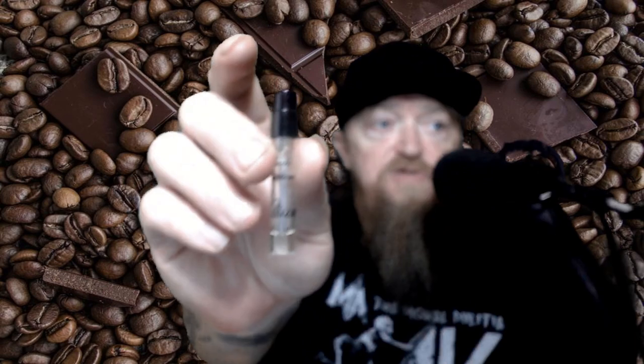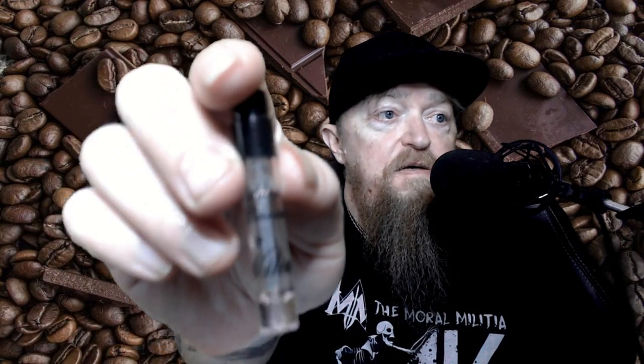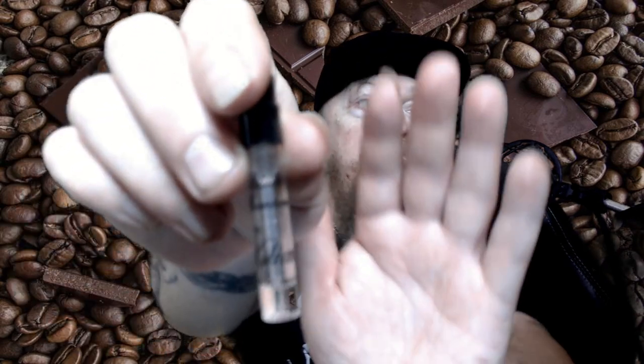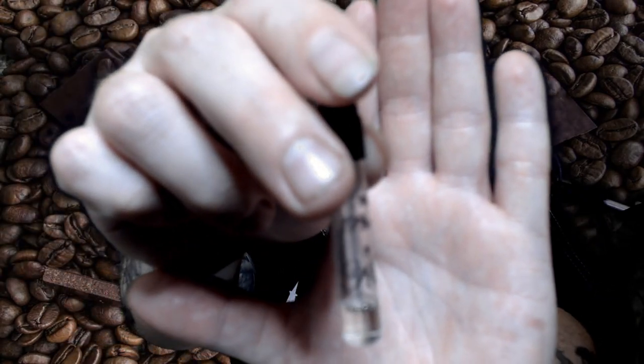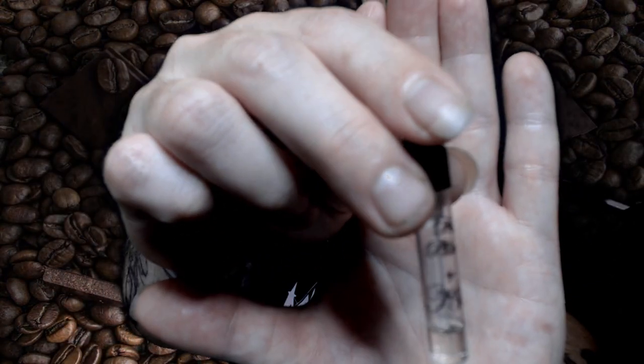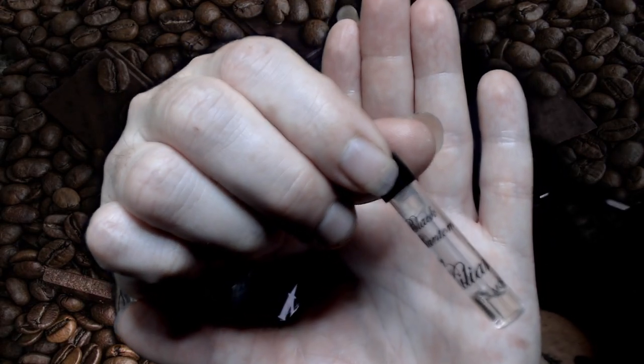But I was able to get my hands on an official little tester vial. Here it is — Black Phantom by Killian. You can see there's not much left.